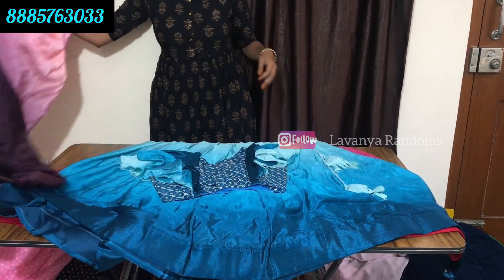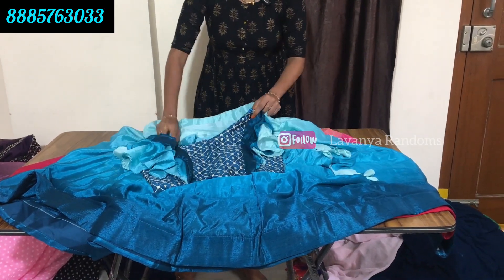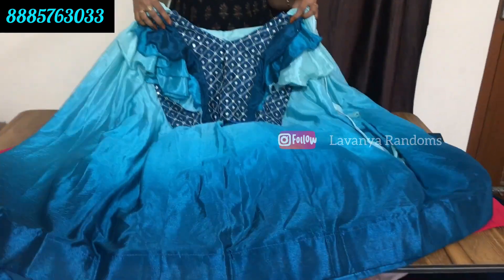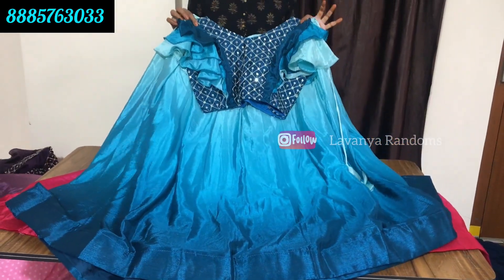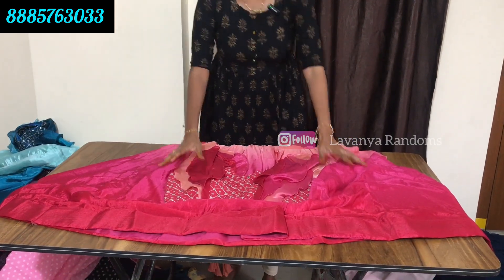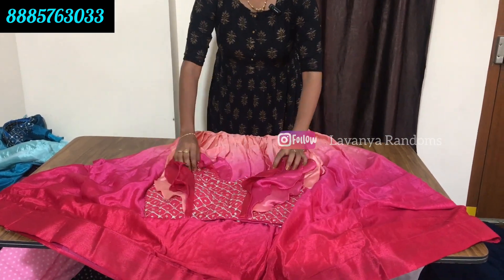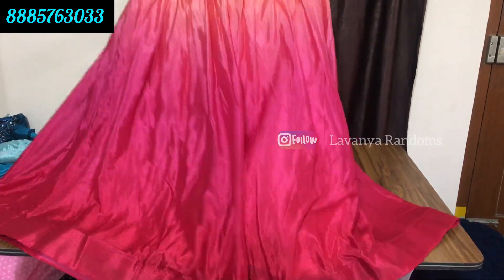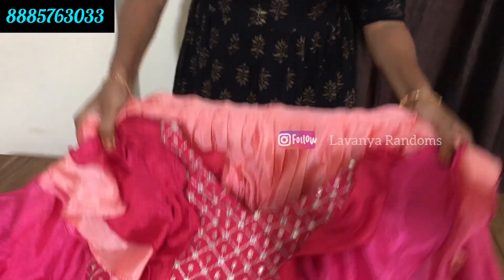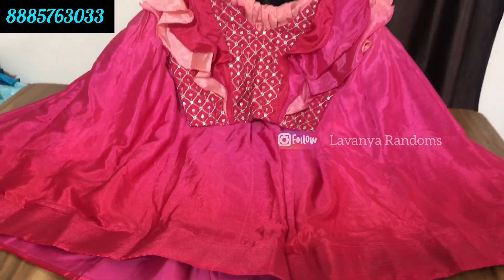This crop top quality is higher than what is available in the market at lower prices. Only for 1390 rupees, shipping extra. Peach, pink, and red color combination at the bottom - three colors. Blouse and lehenga set. Princess cut. Only for 1390 rupees, shipping extra.